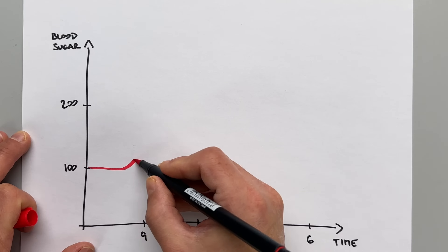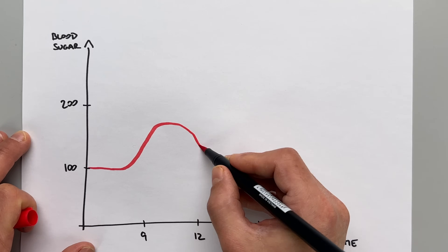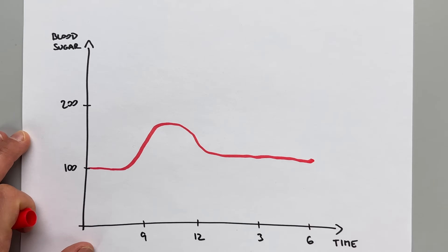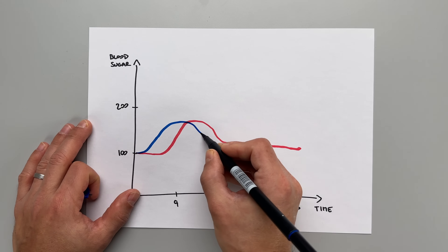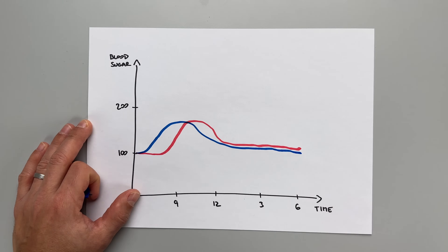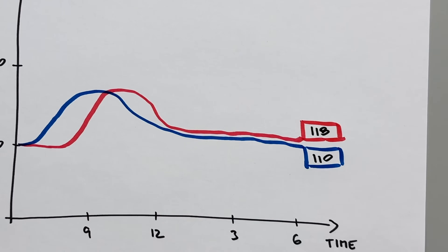Moving on to hack number 9 for fixing morning blood glucose. During my six months experiment I learned that it really does make a difference — and this time it's not about what you eat for dinner but when you eat dinner. When I ate my dinner after 8 p.m. my blood sugar was slightly elevated throughout the night and in the morning. But when I ate my dinner before 7 p.m. my blood sugar stayed closer to normal non-diabetic levels. The difference is clearly visible in this graph.